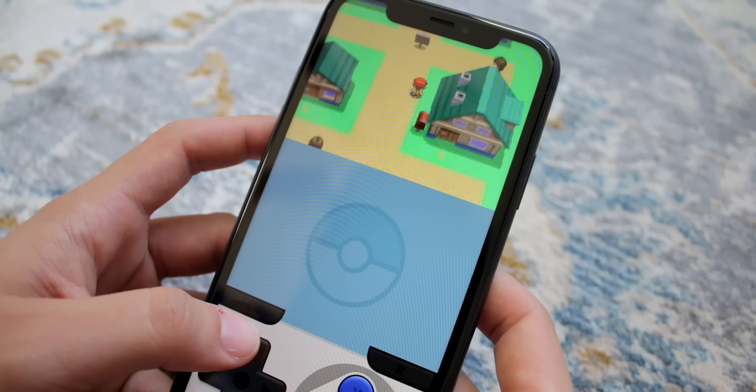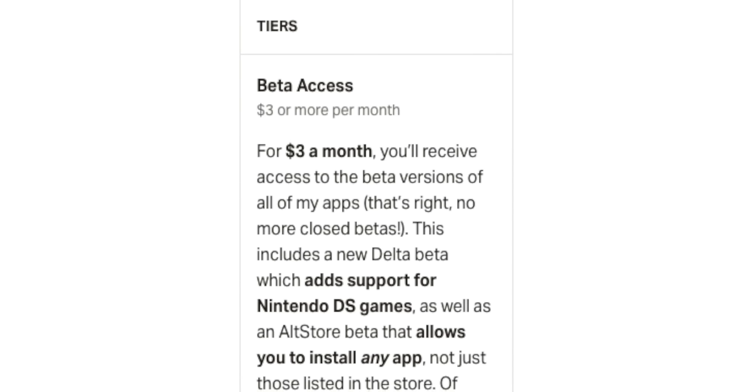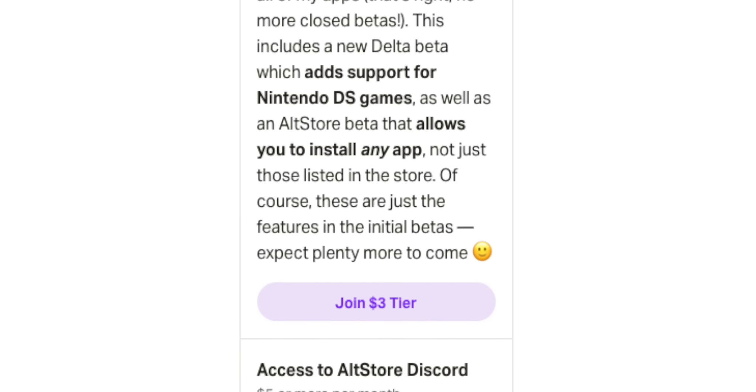One of the most anticipated features for Delta is Nintendo DS support and it still hasn't come out of beta. You can actually get Nintendo DS support on Delta right now if you really wanted to, for as low as $3 by subscribing to the developer's Patreon. You can become part of the Nintendo DS beta and test it out for yourself.